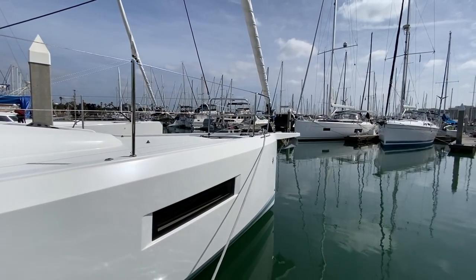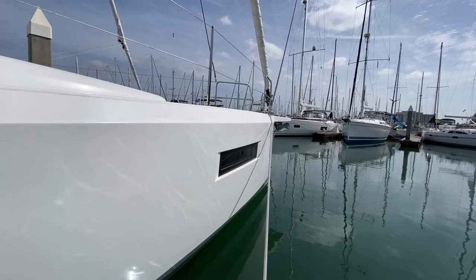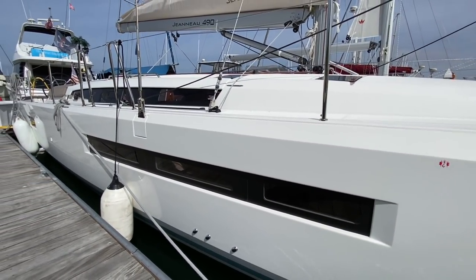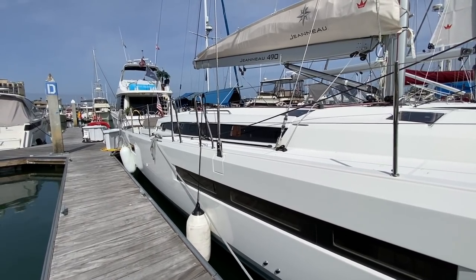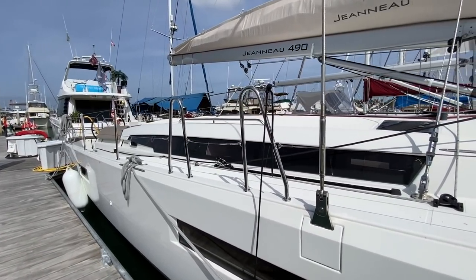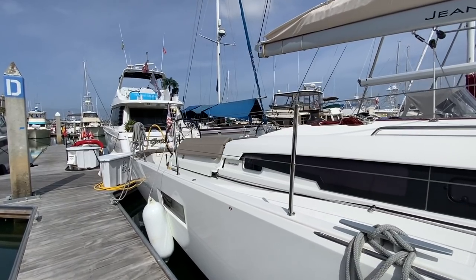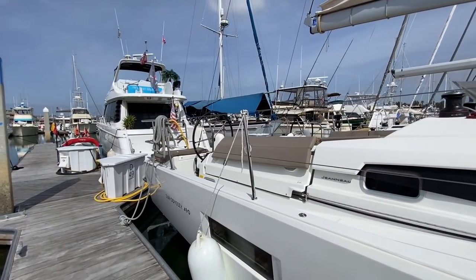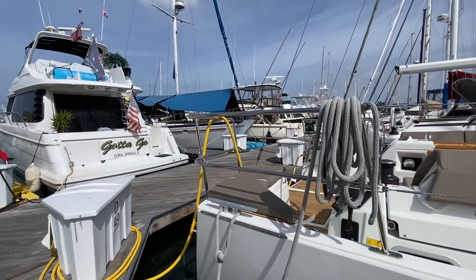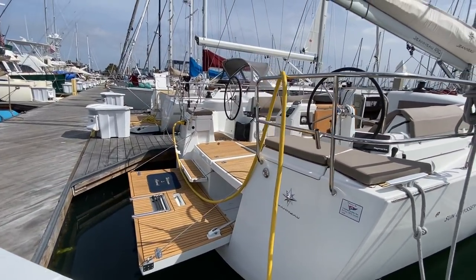Here we are starting up at the bow on the starboard side of the Jeanneau 490 Sun Odyssey. One thing I want to point out is this dramatic hard chine — it starts up from the bow and carries all the way down through the stern. This gives you phenomenal stability and really balances the vessel out. The 490 Sun Odyssey is a Philippeon hull design, known for very powerful, stable, easy-to-handle offshore cruisers with phenomenal performance. The vessel also has twin rudders, which really balance out this wide vessel quite nicely.